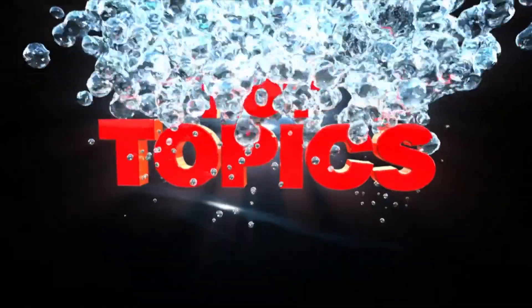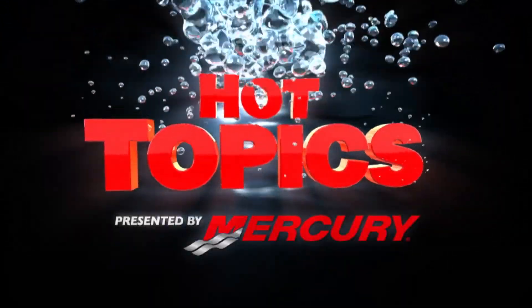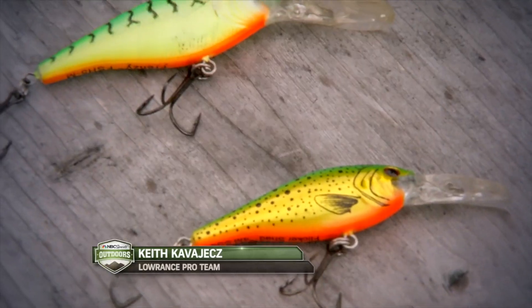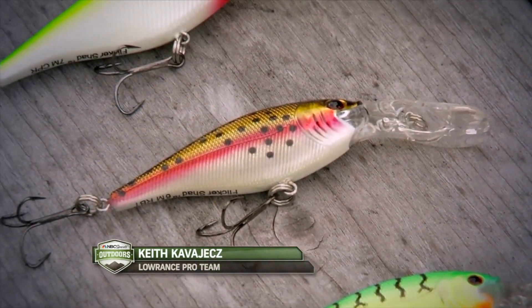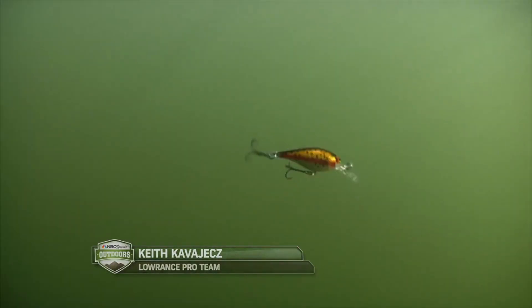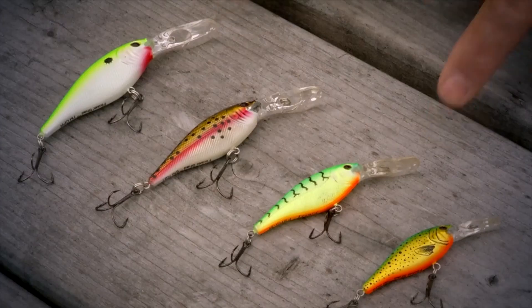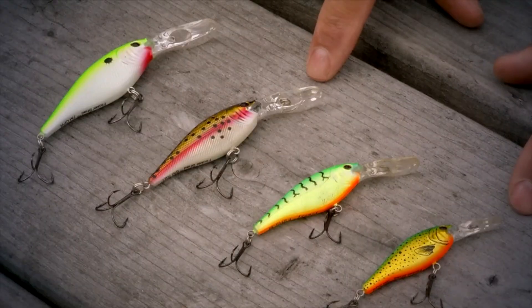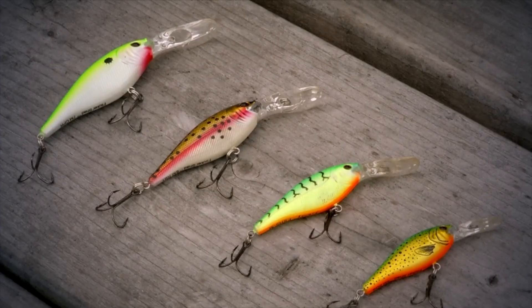Several years ago, Gary Parsons and I worked with Berkley to come out with a series of crankbaits called the Flicker Shad. We put a lot of great attributes into the bait for a shad-style bait — things like a very quick top-to-bottom roll and a high-pitched rattle. We started out with two sizes, the number five and seven, and more recently added the four and six. A lot of people would say, well, why do you need so many sizes of crankbaits for one particular style?